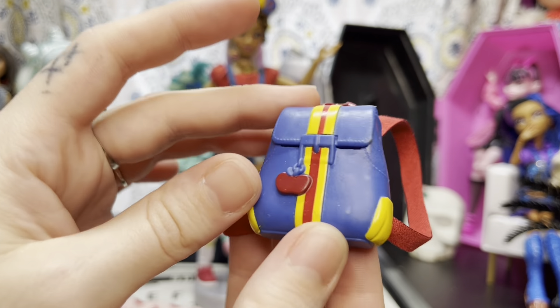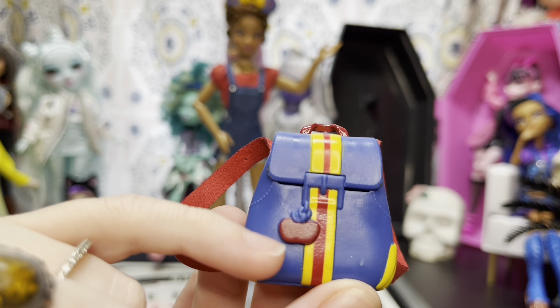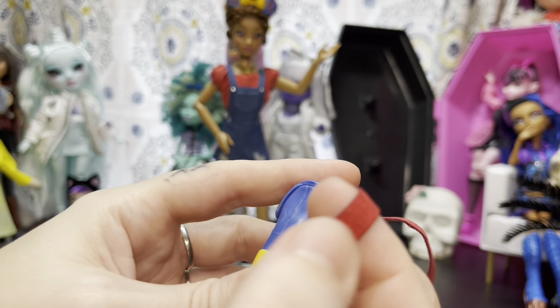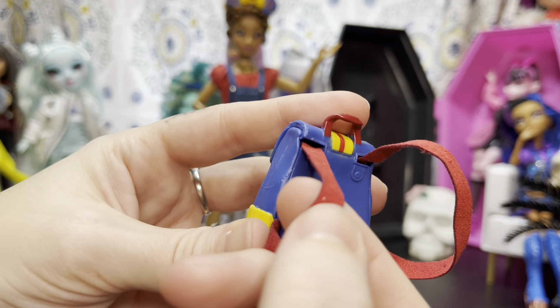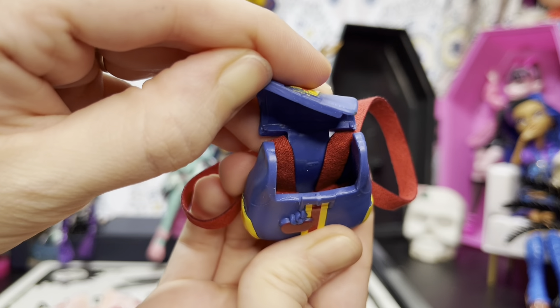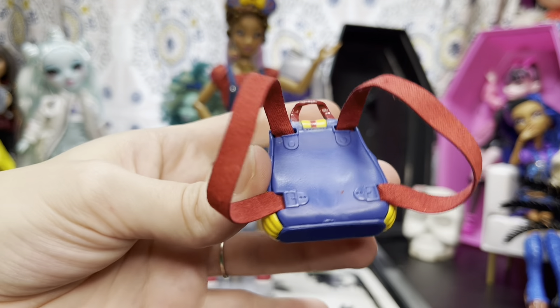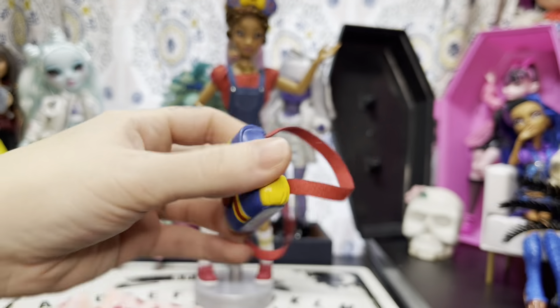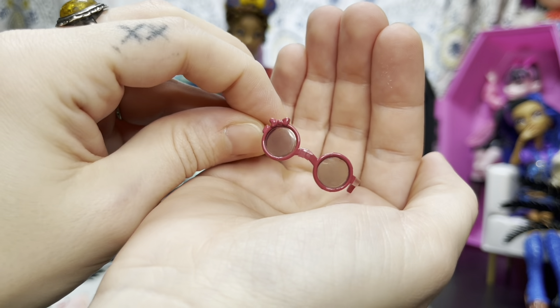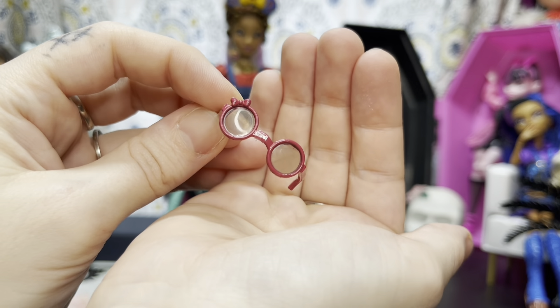Go ahead and take a look at the items she came with. She came with this backpack - it's an all-over blue color with a red and yellow stripe and a little apple keychain. The straps are a little suede-type material, and it opens so you could put something in there if you wanted to.